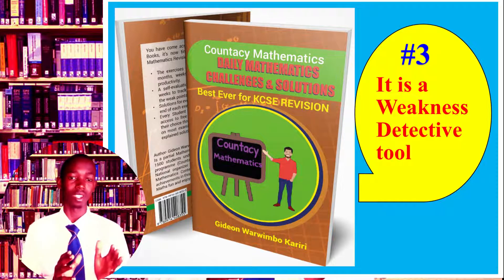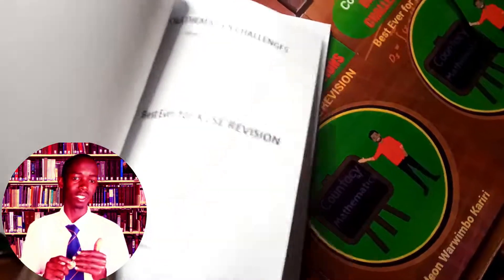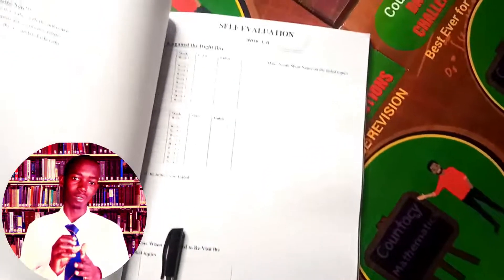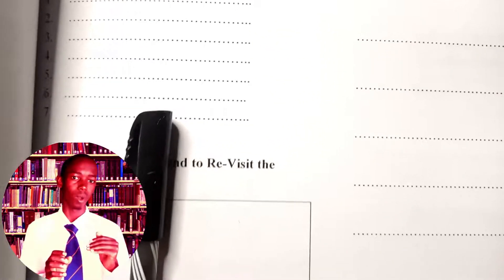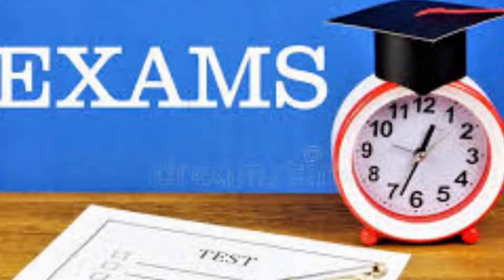In the evaluation test there is a place where you can tick the questions you got right, the questions you got wrong, and also a section where you can list the topics you failed and the time you intend to revise them. By doing this, you can identify which topics you are consistently failing in, and with time those are the areas you give more attention. So when the final examination paper comes, you will have already sharpened your weak areas and you'll face it with a lot of confidence and enthusiasm.